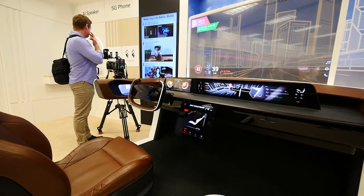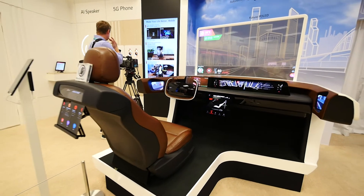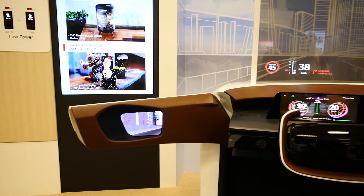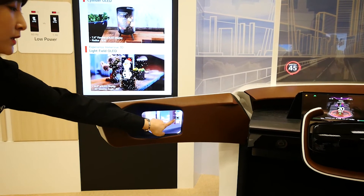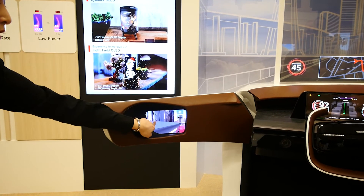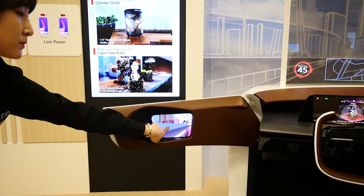You can imagine an entire dashboard made out of P-OLED, so that your speedometer, your main display, and even the side mirrors in the car are displays made from P-OLED. Expect to see in the cars of the near future full OLED dashboards, screens, and mirrors.